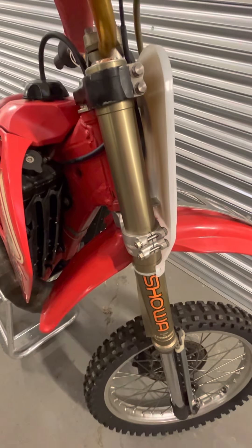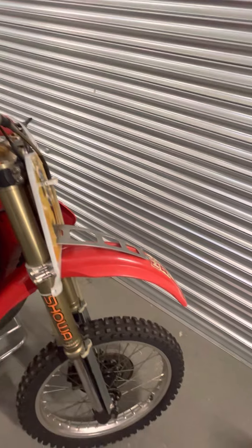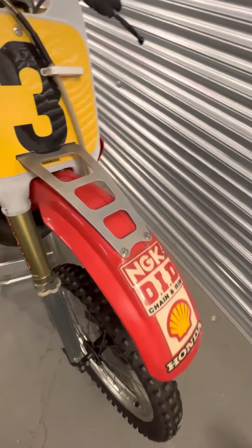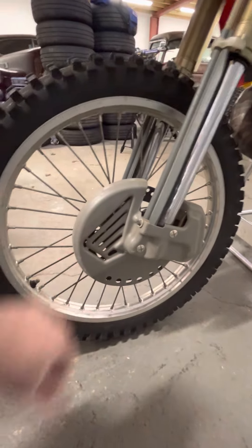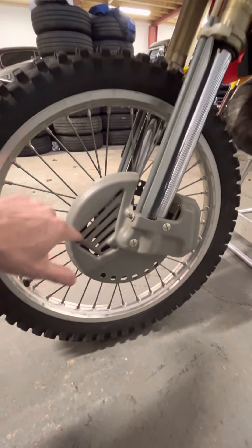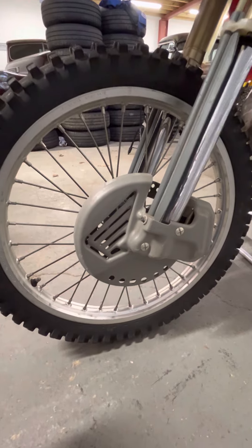Here are the triple clamps and forks I was telling you about. Another little thing you might have seen but never really noticed: the vents in the disc guard — that's actually the Honda wing. If you look closely, how cool is that? That took some attention to detail.